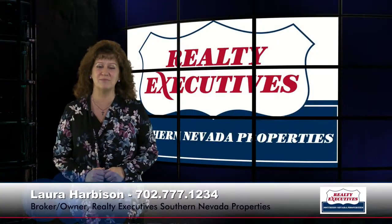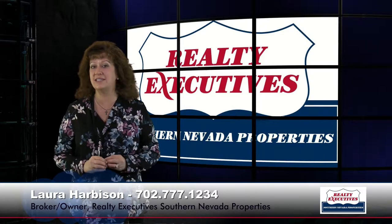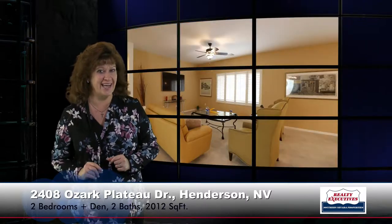Hi, I'm Laura Harbison, broker owner of Realty Executive Southern Nevada Properties. Today I'm here to take you on a tour of 2408 Ozark Plateau in Henderson, Nevada. This home is located in Sun City Anthem. It's a Jackson floor plan, so it has 2,012 square feet, two bedrooms, two bathrooms, and a den. Let's take a look inside.